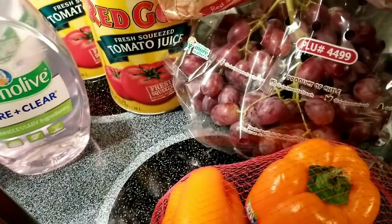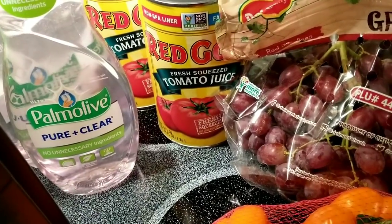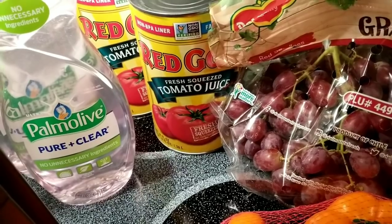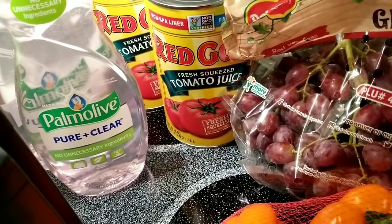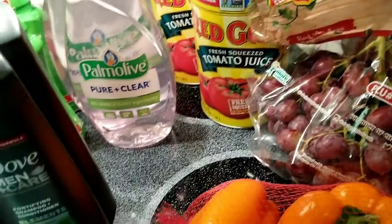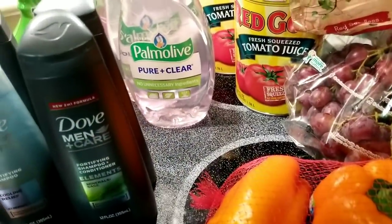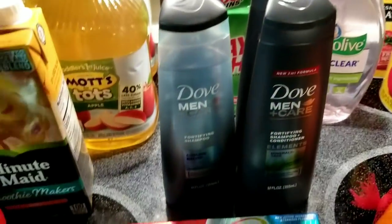I got some grapes — they were 98 cents a pound. The Red Gold tomato juice was an Ibotta deal at $1.99. Someone had left a 50-cent Kroger home mailer coupon on them, and there's 50 cents back on Ibotta when you buy two. So they came out to $1.49 each. It's not the best deal in the world, but I haven't had tomato juice in a long time so I decided to do it.